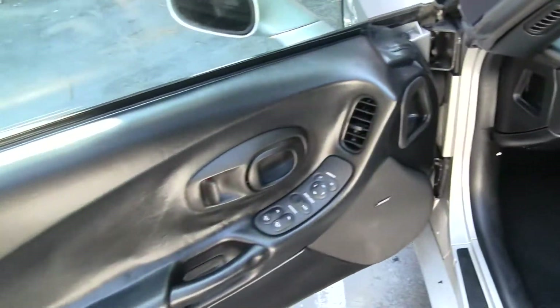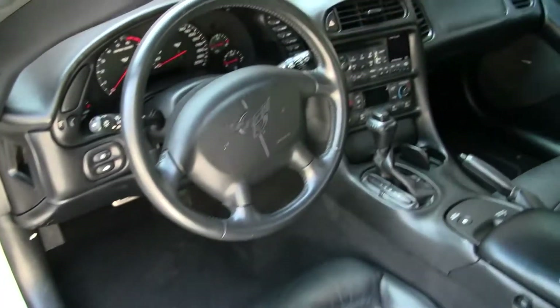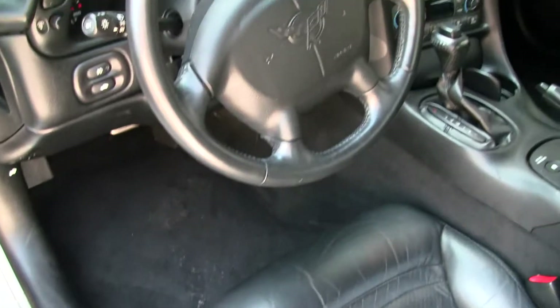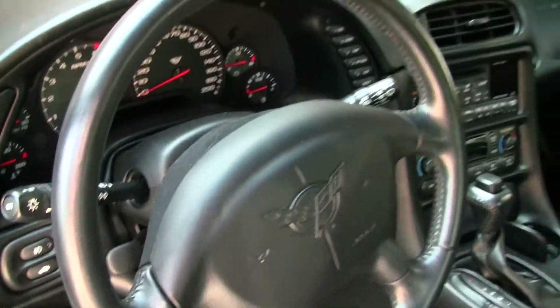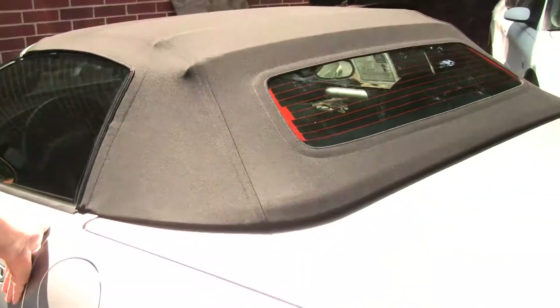Our door panels are very nice. Our interior I would call in good shape. We do have a little bit of the natural wrinkling that comes from sitting in it, and just a small scuff right here. Our carpeting I would call in good shape as well, no major ring marks on the steering wheel, and the dash pad is in excellent shape. This car does not have the heads up display.